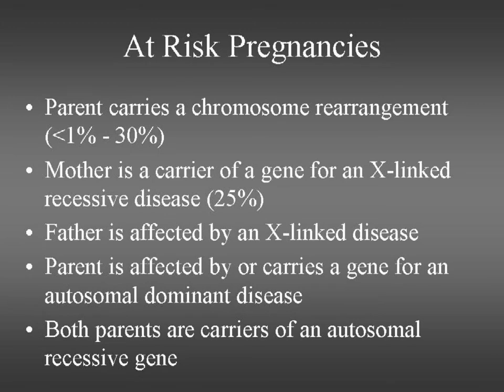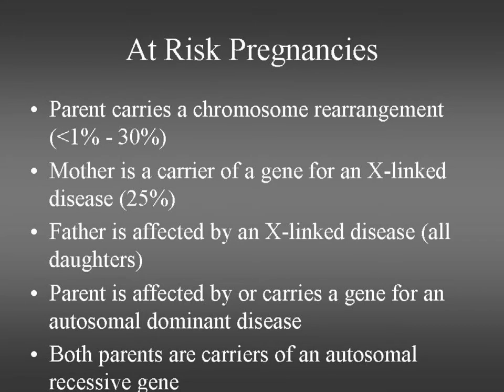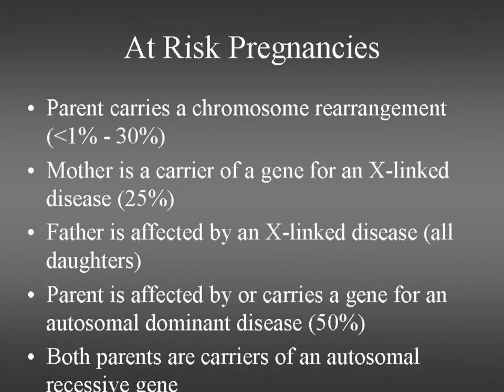These couples who are at risk of having a baby with a genetic or chromosome problem face varying risks depending on what the problem is. A parent who has a chromosome rearrangement may have less than 1% risk of having a child with unbalanced chromosomes but still experience frequent miscarriages or infertility. Some chromosome rearrangements carry at least a 30% risk. If it's a mother carrying a gene for an X-linked condition such as Duchenne muscular dystrophy, she has a 25% risk of having an affected boy, a 25% risk of a girl who might be mildly affected depending on the condition, or a girl who carries the gene just like her mother.